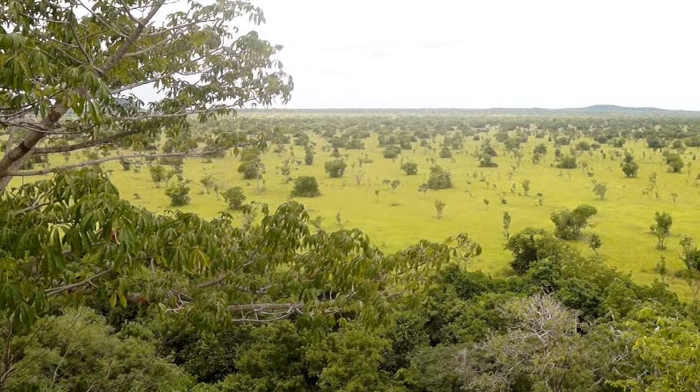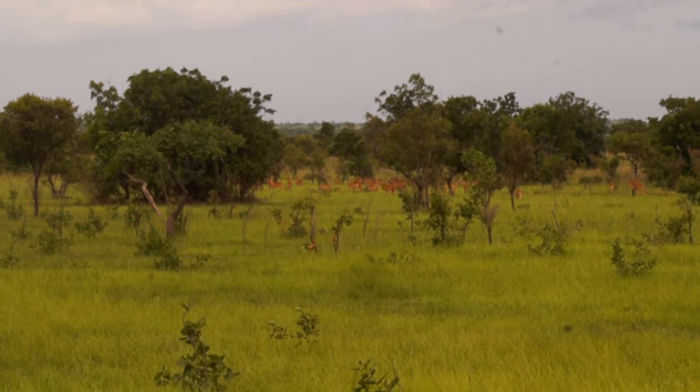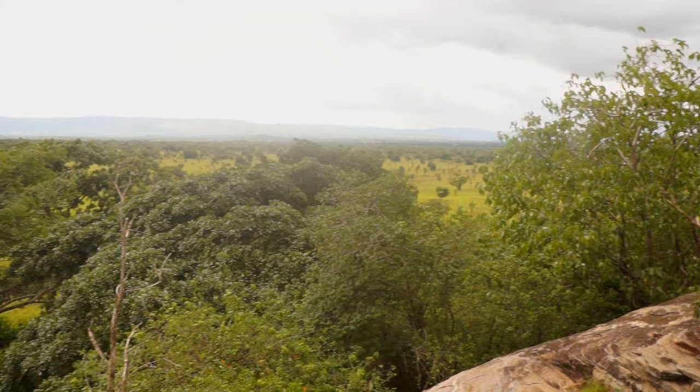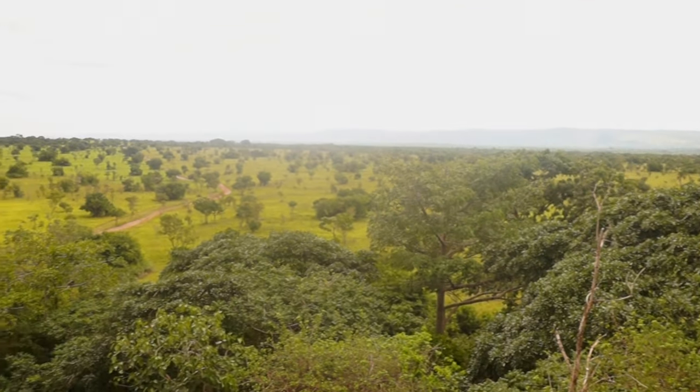The area was declared a forest reserve in 1962, with a total area of 47 square kilometers, which was later expanded to 51 square kilometers, and it was made a game production reserve in 1971.